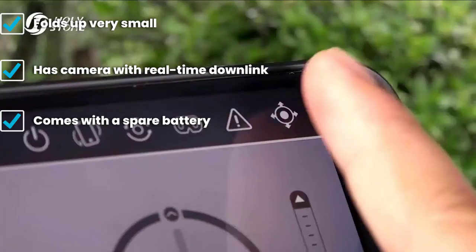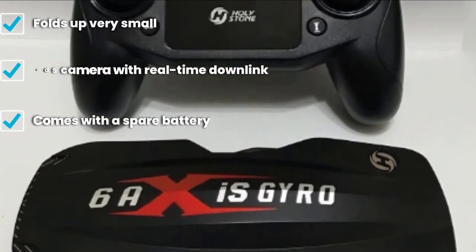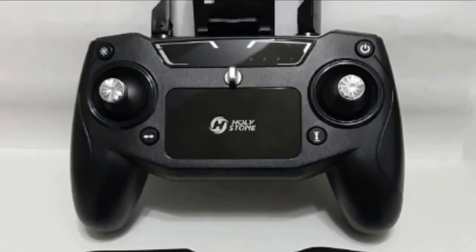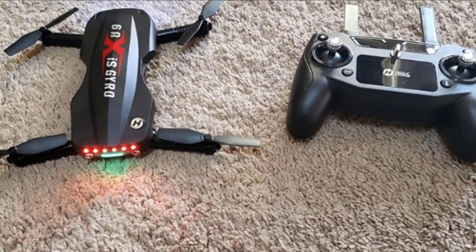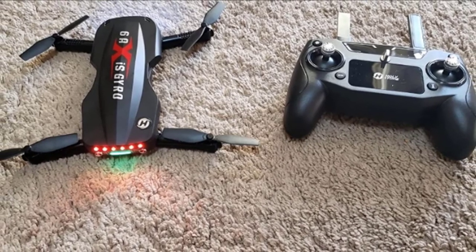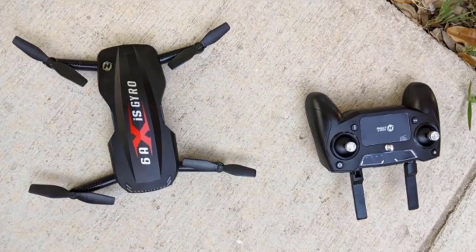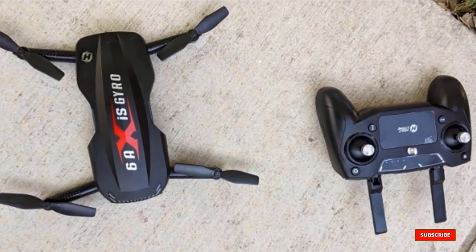As with all models in this price range, the video from the Holystone HS160 Shadow is usable but certainly not high definition. There is also a trade-off in durability due to its small size — it feels a bit flimsier than most other models on this list. Finally, it does not have a headless mode, which is fine once you get the hang of flying, but many beginners appreciate having that feature when they're first learning.